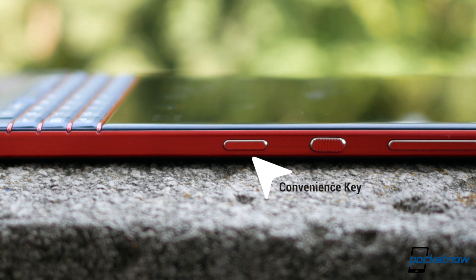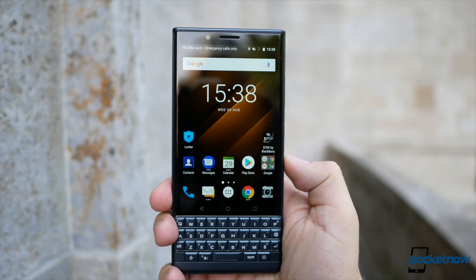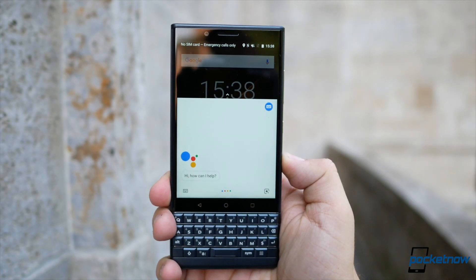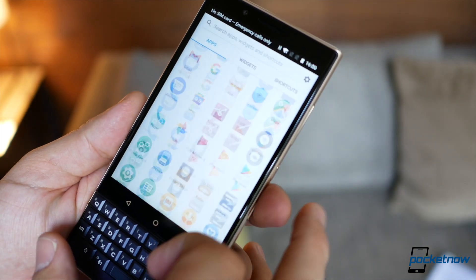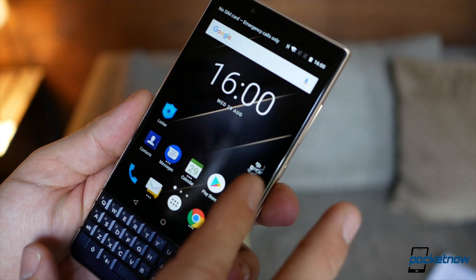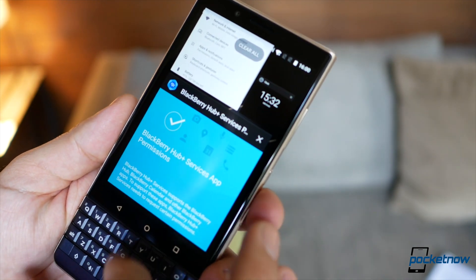A neat party trick is that you can now set the convenience key to work with Google Assistant — like push-to-talk, where you press and hold for as long as you want the Assistant to listen. No worries, that option is also coming to the Key2 in a future software update, though we don't know exactly when.